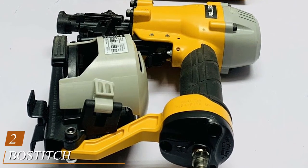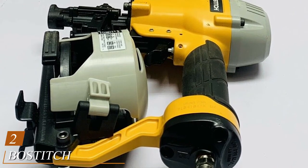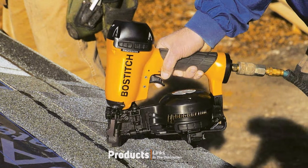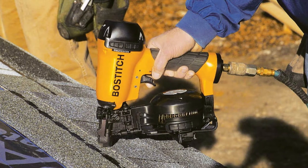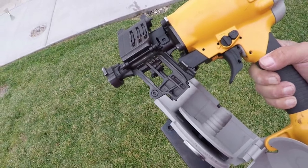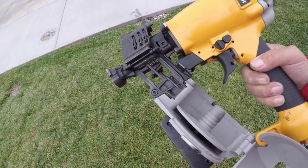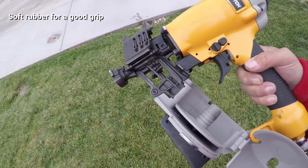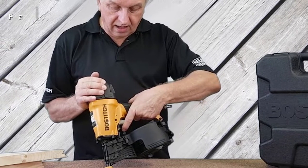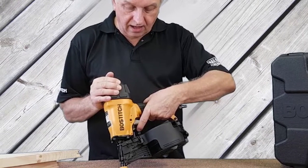Moving on to number 2, the Bostitch CH Coil Roofing Nailer. It can handle nails from 3/4-inch to 1-3/4-inch and has a lockout mechanism that prevents firing while empty. It features an adjustable depth control, body and magazine wear guards, a full round driver, and a side load canister. Its shell is durable yet lightweight aluminum, fantastic for hours of constant use, and uses carbide tips that extend the life of the gun. It has an adjustable shingle guide for quick and accurate shingle spacing and a 7-year warranty, longer than most other roofing nailers.